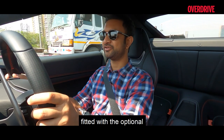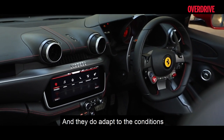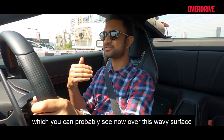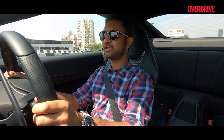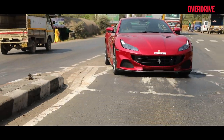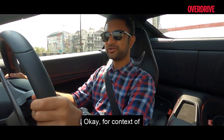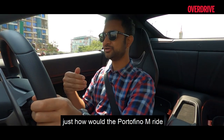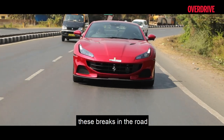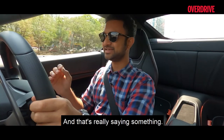This car is fitted with optional magneto-rheological dampers and they do adapt to conditions. Except for a slight wobbling motion at very low speeds over rough surfaces, it's all good. Even though it doesn't lift to increase ground clearance at the front, the M gets over most speed breakers without a fuss, which was something of a surprise. For context, the Portofino M handles broken road surfaces pretty much the same way as any of the hot hatch sports cars out there, and that's really saying something.